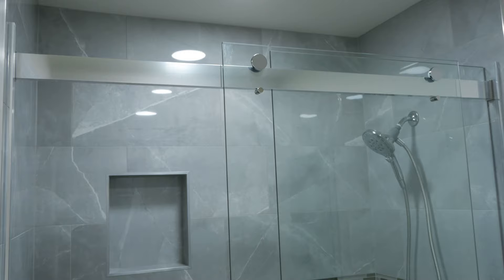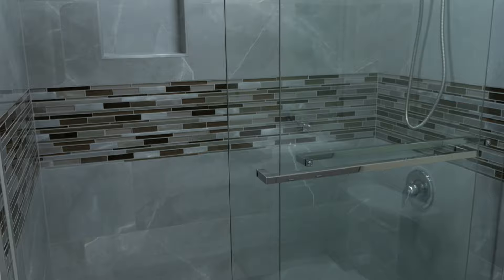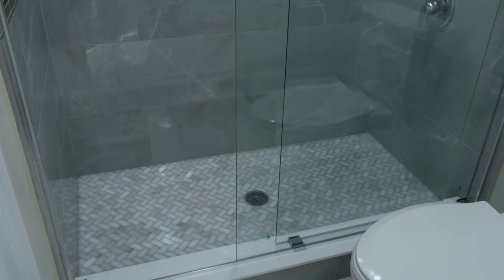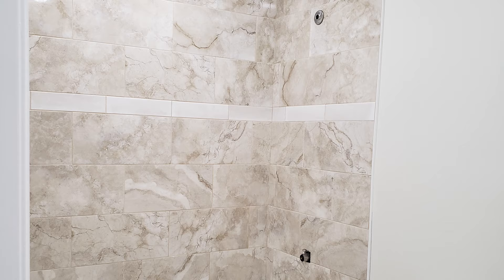This is another project that we have finished. This bathroom remodel was partial. Since the new owner of the house did not like the color and also the quality of materials used by the previous owner in this bathroom, what we did was remove the bathtub and turn it into a walk-in shower.